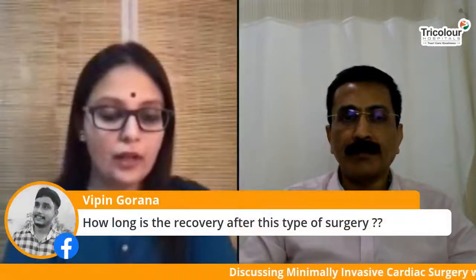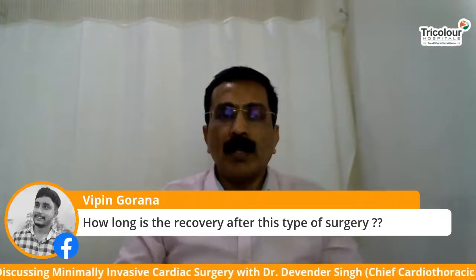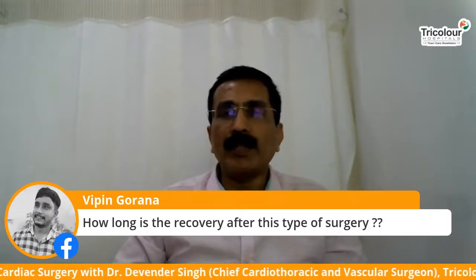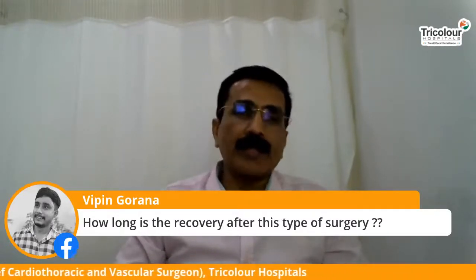A viewer is asking: how long is the recovery after this type of surgery? It takes about two weeks to completely recover from minimally invasive cardiac surgery, compared to traditional surgery where it takes anywhere close to about six weeks.